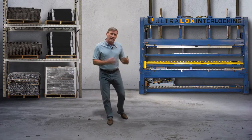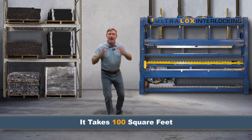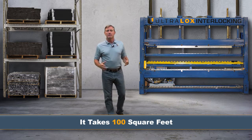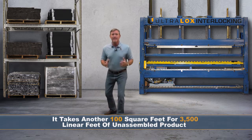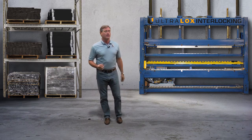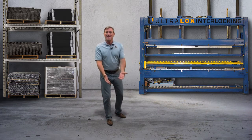You say, I don't have enough space for this type of equipment. It takes 100 square feet, and another 100 square feet for the product. That's the same space as two vehicles. Put the vehicles outside and start making money on that concrete.